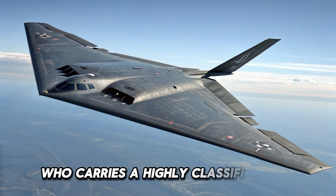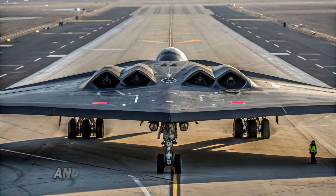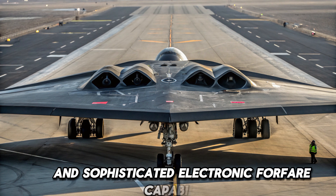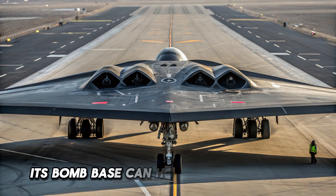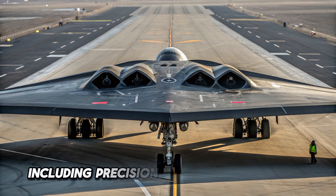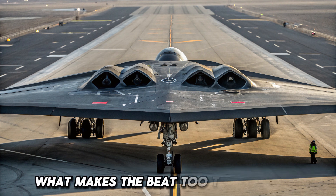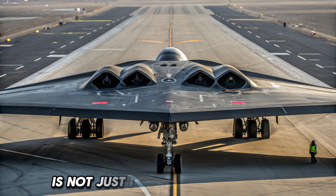Inside, the B-2 carries a highly classified avionics suite, advanced navigation systems, and sophisticated electronic warfare capabilities. Its bomb bay can hold up to 40,000 pounds of weapons, including precision-guided bombs and nuclear warheads.